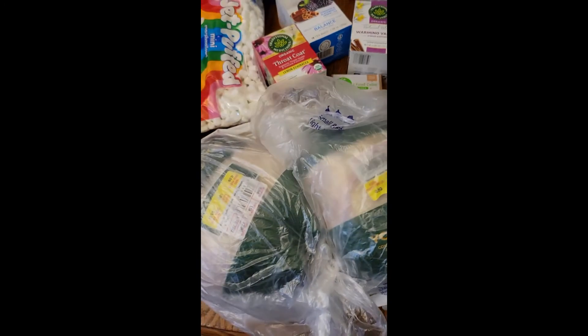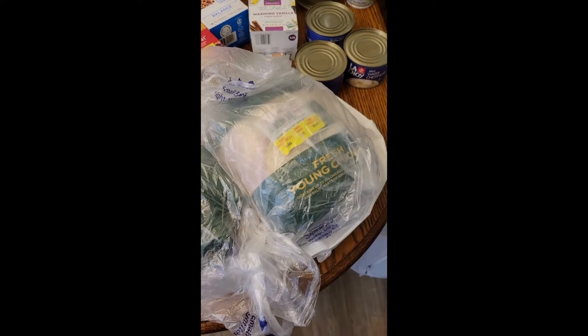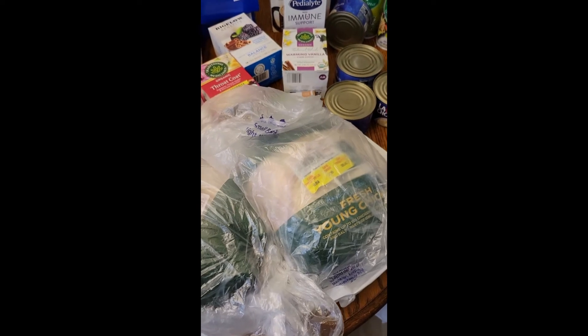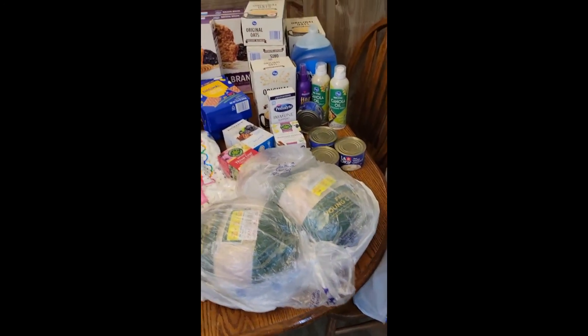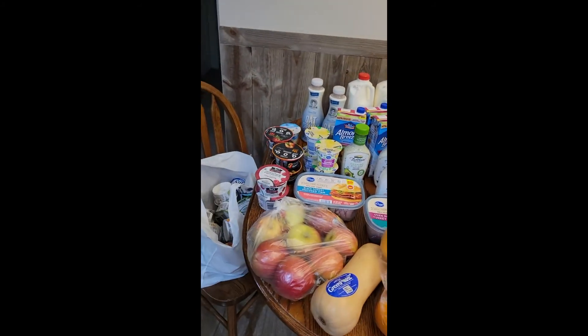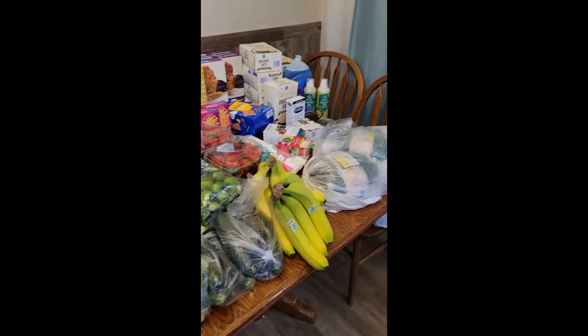I also got four whole young fryers — there are two more down there. We just got a new air fryer that has a rotisserie option as well, so I'm really excited to use that. So I figured we need some chicken to rotisserie. This is everything we got from Smith's at the beginning of January — it was about $300. Anyway, I hope you all have a great day, and we'll see you again later, bye!